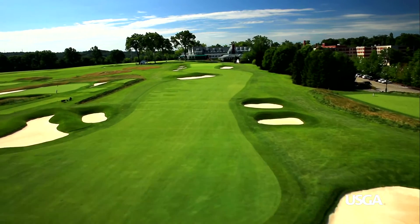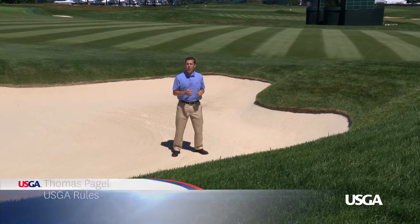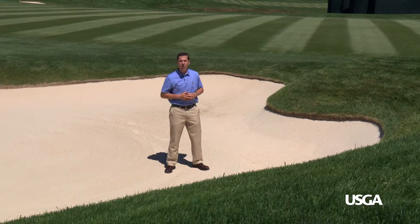One of the things that Oakmont is most well known for are the over 200 bunkers on the property. Now a good majority of those bunkers are strategic, and not just in the sense of where they're located on the hole, but also because of the steep faces of these bunkers.